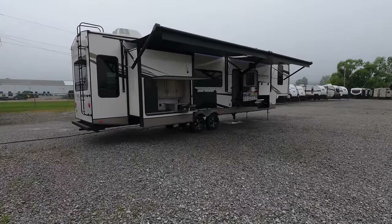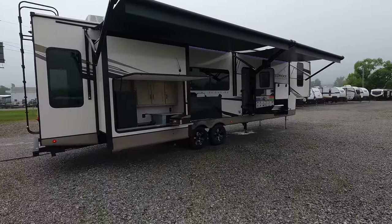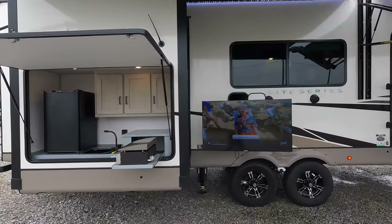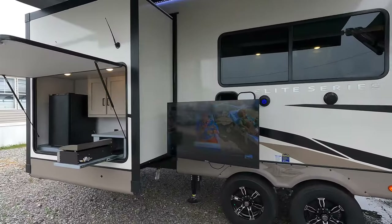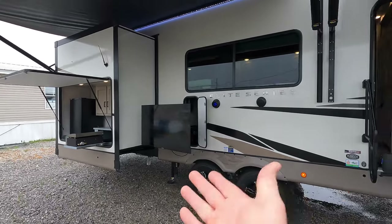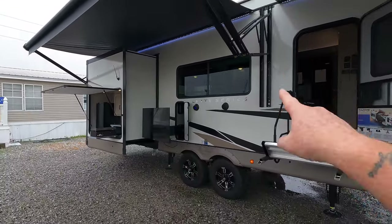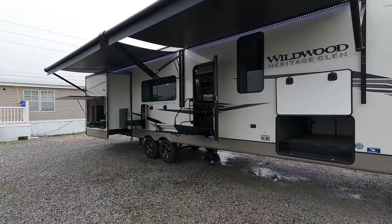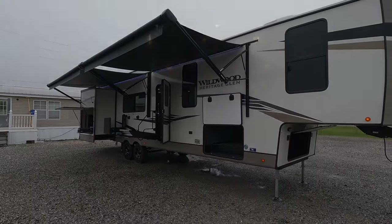The weather's not the best today but I can't pass up the opportunity to show you this new Elite Series. I've got a lot of viewers and customers always searching for a really impressive outdoor kitchen with a bigger TV, as well as a very impressive inside kitchen. If you're new here, welcome to the channel — let's get started.